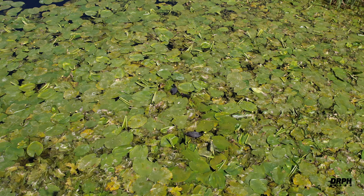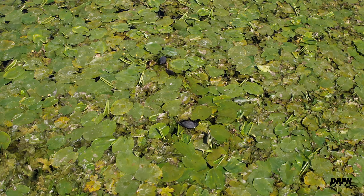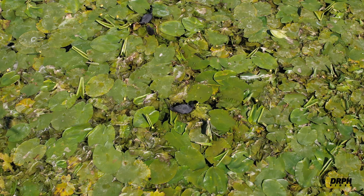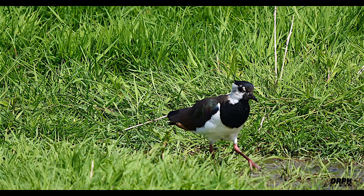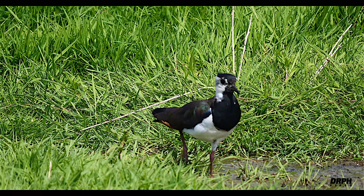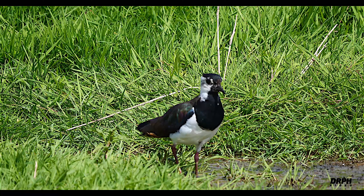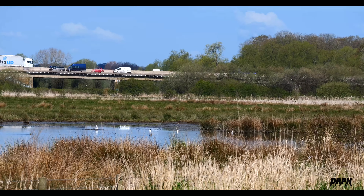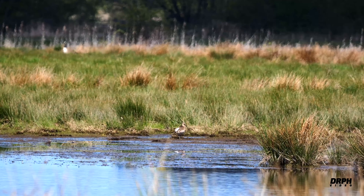If you look carefully here you'll see two coots with one young, filmed with the drone. And the lapwing again. A distant view of one of the scrapes, and in the centre we have a curlew.